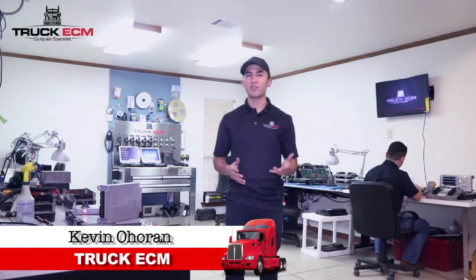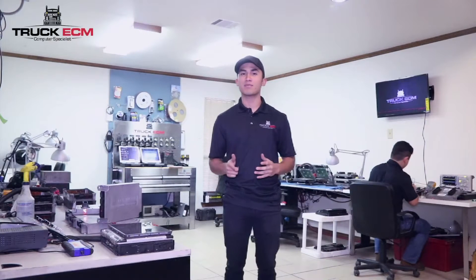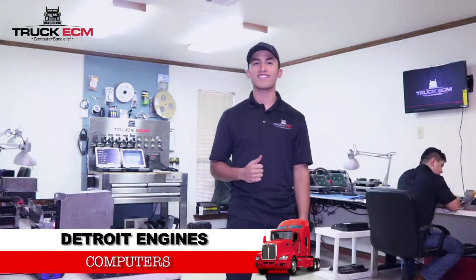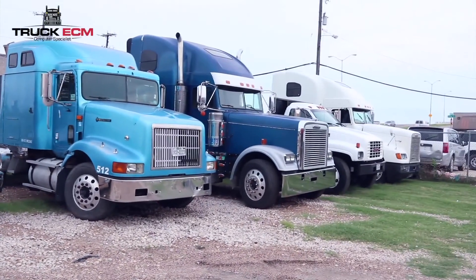Have you asked yourself if your ECM is good or bad? Do you know how to find that out? Today in this video I want to give you some tips on how to find this out. My name is Kevin and I work for Truck ECM, and I want to focus on the Detroit engine with the models D-DEC 3, D-DEC 4, and D-DEC 5.